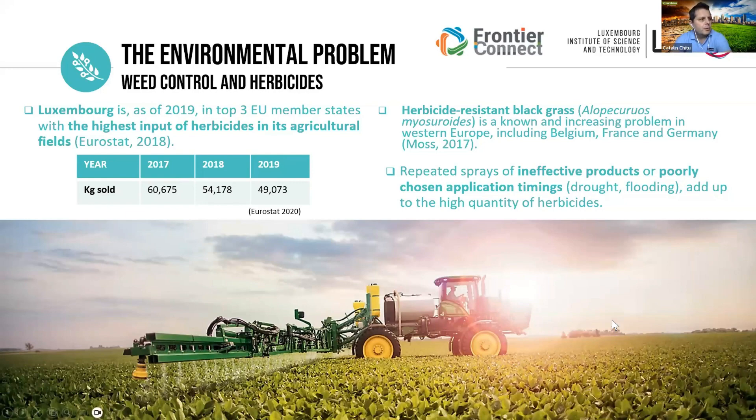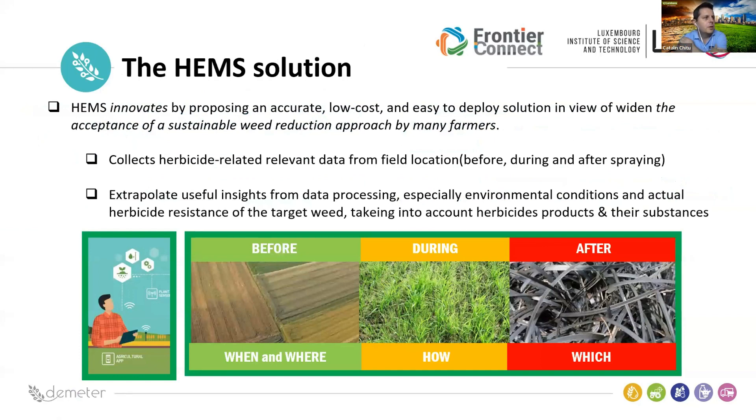Our solution proposes an accurate, low-cost, and easy-to-deploy hardware and software system for fighting against this sustainable weed problem, and to help farmers save money. The system collects herbicide-relevant data from the field using sensors and IoT, then extrapolates useful insights from data processing — especially environmental conditions and the actual herbicide resistance of the target weed, taking into account the products and their active substances.